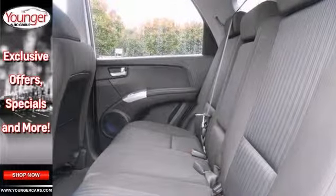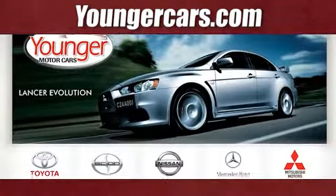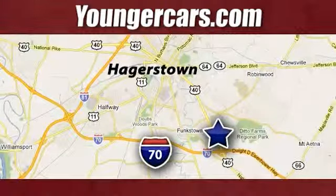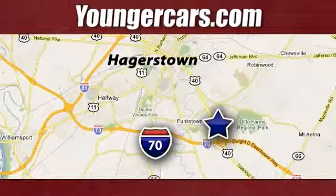See this nice Kia for yourself today. Visit our website at YoungerCars.com. We're conveniently located at 1945 Dual Highway in Hagerstown, Maryland.